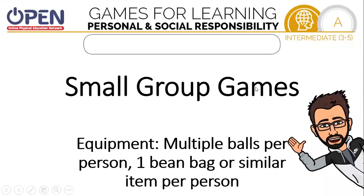Hi, I'm Tanner Rose, Open National Trainer, and today we're going to be doing games for learning personal and social responsibility, specifically small group games of about three people. It can be more than that.